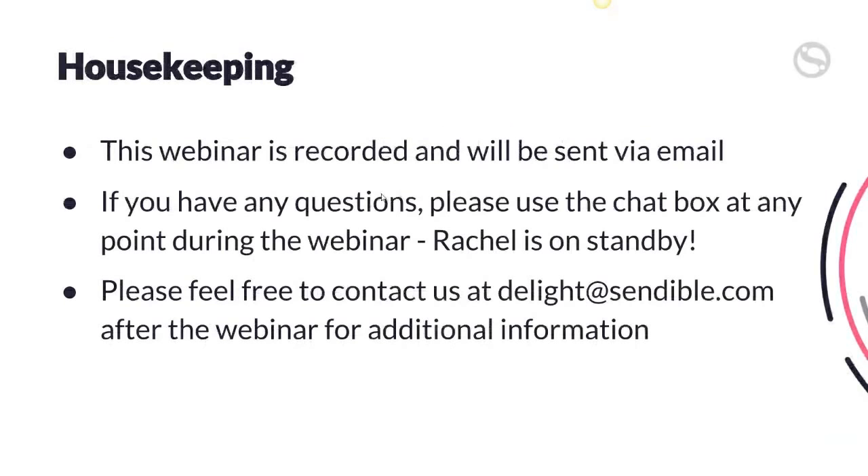Just some housekeeping. As this webinar is recorded, it will be sent by email. If you have any questions, please use the chat box at any time during the webinar. We have Rachel from our customer success team on standby. She'll be able to answer any questions you have about Google My Business, about Sendable, or anything else related to social media. Please feel free at any time or at the end of the webinar to reach out to us at sendable.com. We can share more information and best practices about Google My Business.